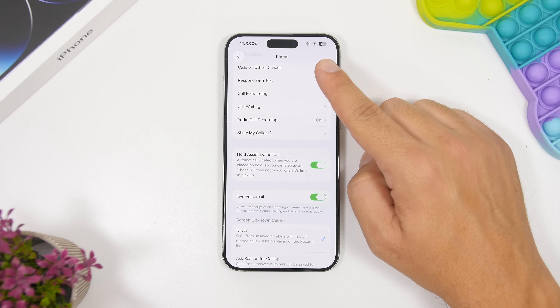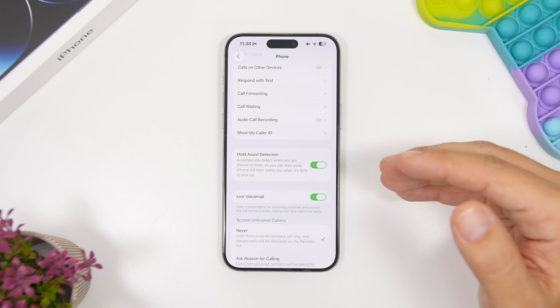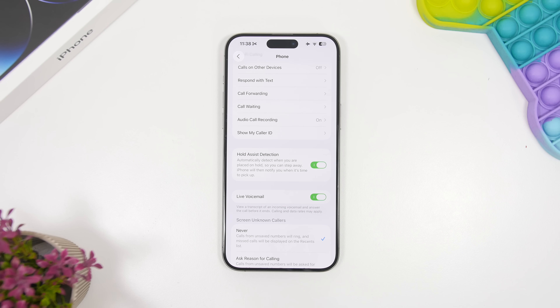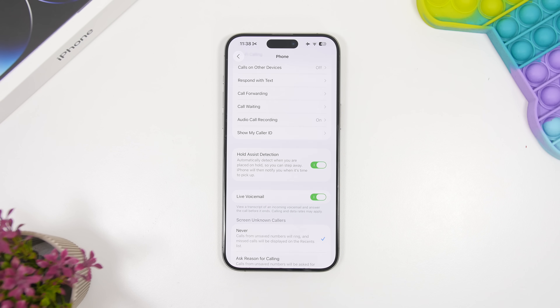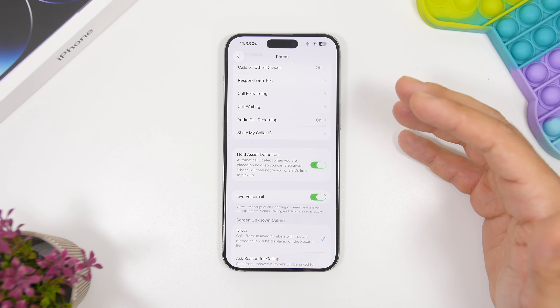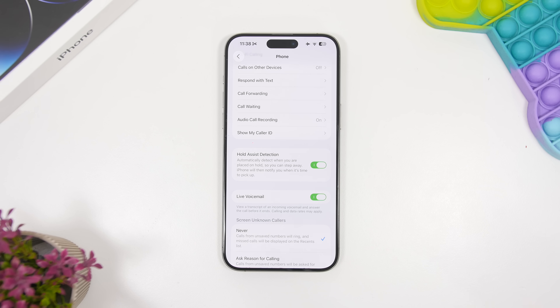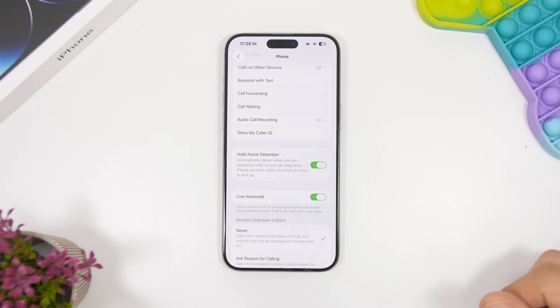You enable Hold Assist by going to the Phone section under Apps in the Settings app. Once enabled, it will automatically detect when you're placed on hold so you can step away. Your iPhone will notify you when it's time to pick up the call. So if you're calling a service and get put on hold, you don't need to wait there — your iPhone will wait on the line and send you a notification when it's time to start talking.